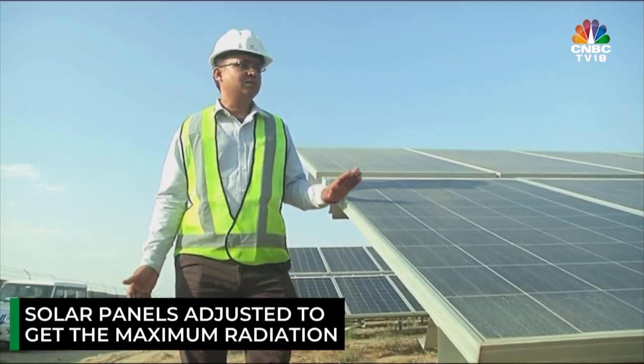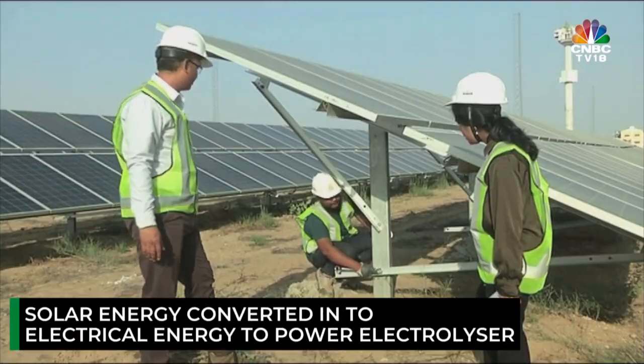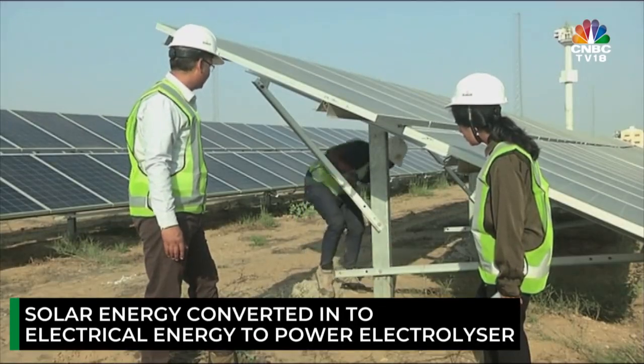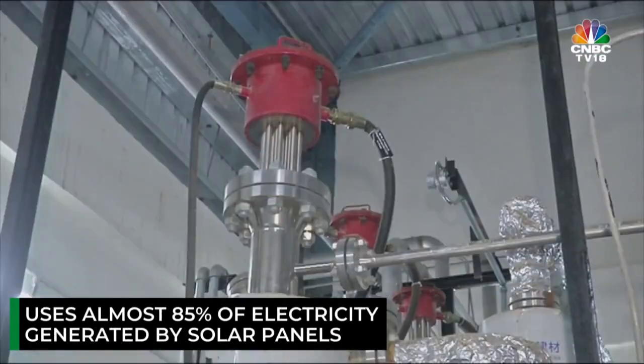For the solar energy, the panels are adjusted to get the maximum radiation of the sun. This solar energy is then converted into electrical energy to power the electrolyzer. The electrolyzer is the main component of a green hydrogen energy plant — it uses almost 85% of the electricity generated by the solar panels.